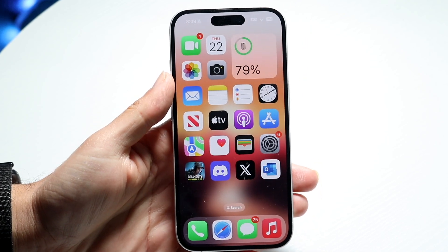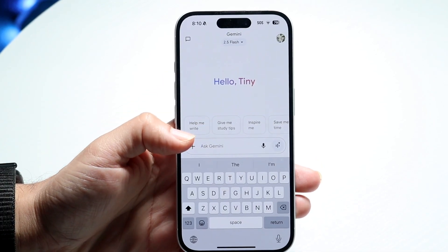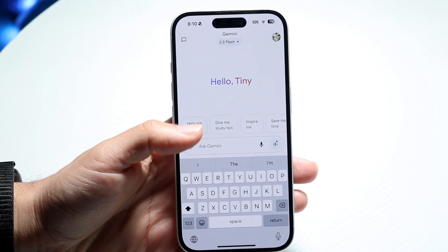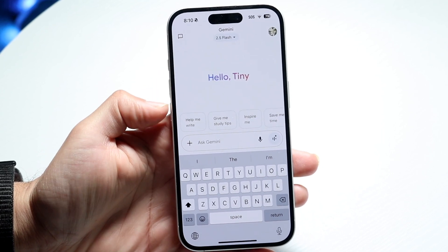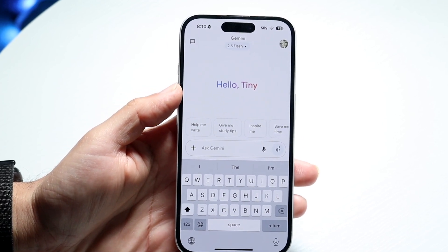If that's still not working, you might want to look at the exact prompt you typed in. Sometimes if your prompt is a little slow or glitchy, that can cause issues. If your prompt is very long, or if you're asking it to make a movie or an image, that can also take a little extra time.